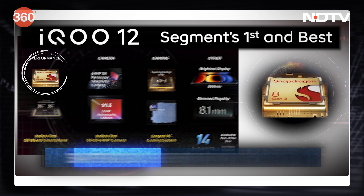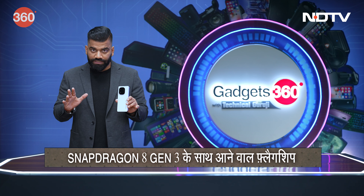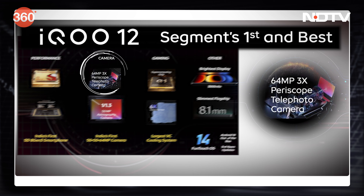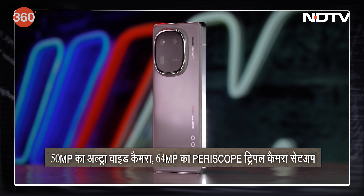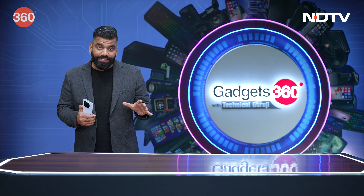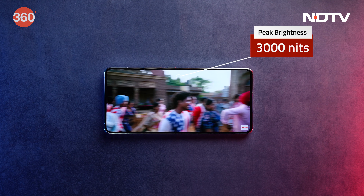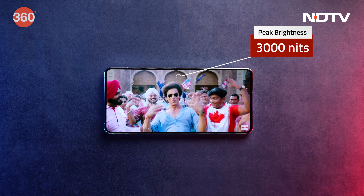For the first time in India, we are getting the Qualcomm Snapdragon 8 Gen 3 in this phone — the iQoo 12. For the first time in this segment, we have a triple cam setup that's 50 megapixels, 50 megapixels, and 64 megapixels. Also for the first time, we are getting a phone where the display can go as bright as 3000 nits.